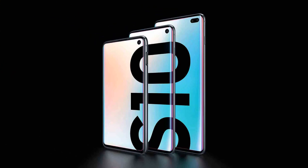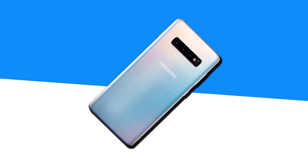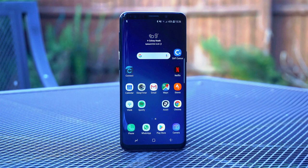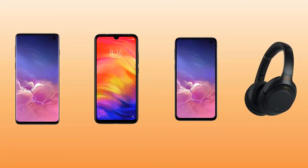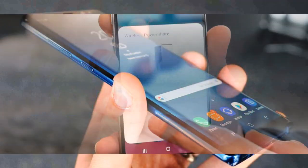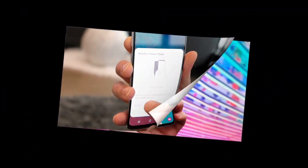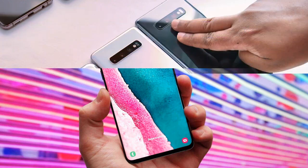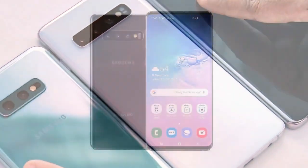The package bundle and first impressions. A non-release sample came to our editorial office without everything that is usually in the box — only a smartphone. The complete package includes a charger with fast charging support, a clip, a pair of adapters for different USB connectors, branded AKG headphones and documentation. Depending on the region, there may be a transparent silicone case, and one of the adapters may not be included.